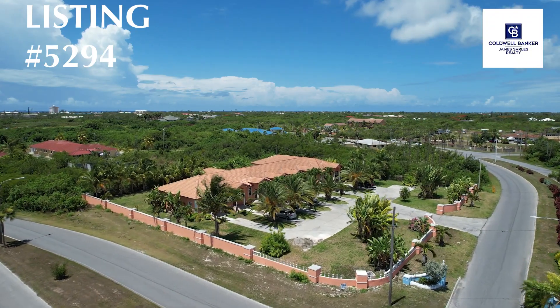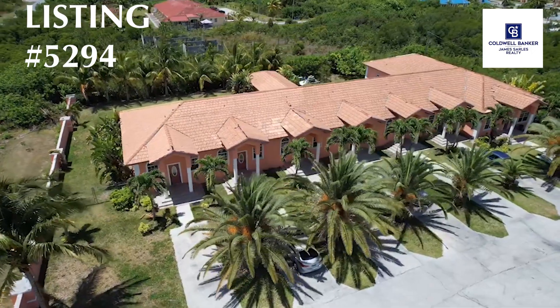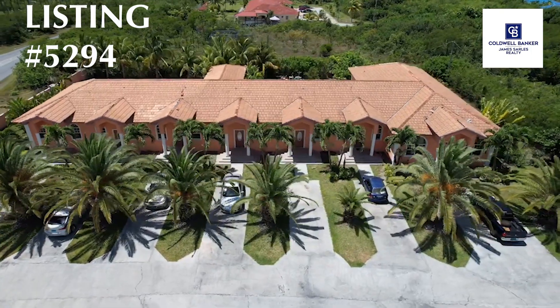Income producing property with a good location is in high demand, and this property on Pinta Avenue satisfies both criteria for an investor. The Venetian is a seven plex with six one-bedroom units and a spacious three-bedroom master unit.